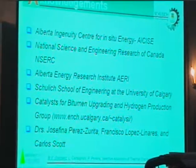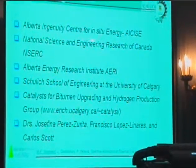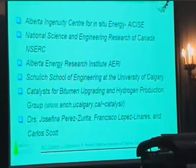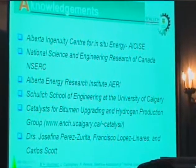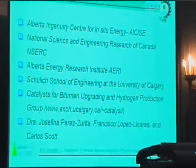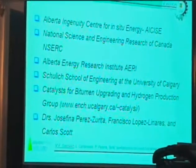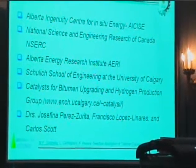I just want to acknowledge the support of the following institutions: the Alberta Engineering Center for In-Situ Energy, the National Sciences and Engineering Research Council, the Alberta Energy Research Institute. I also want to thank the Chemical Engineering group at the University of Calgary, my fellows Mo Walker at Catalysis for Michigan, the Red and Hydrogen Productions Group, and Drs. Justin Perez-Win, Francisco López-Linalex, and Carlos Escalo. Thank you.